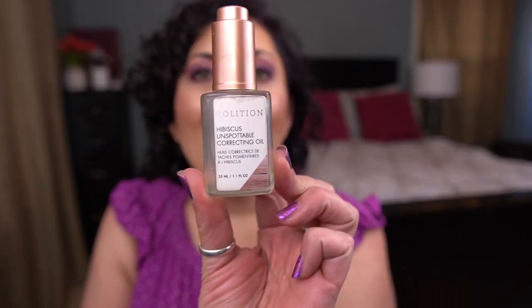I have a couple of oils. From Volition I have the Hibiscus Unspottable Correcting Oil — I love this stuff. Ulta had it in their 21 Days of Beauty recently and I almost picked one up, but I didn't because I'm currently working on one and have at least one backup. By the time I got to my car it had already sold out. It's a great oil — a great spot-removing product in an oil form. I freaking love it. Holy grail.